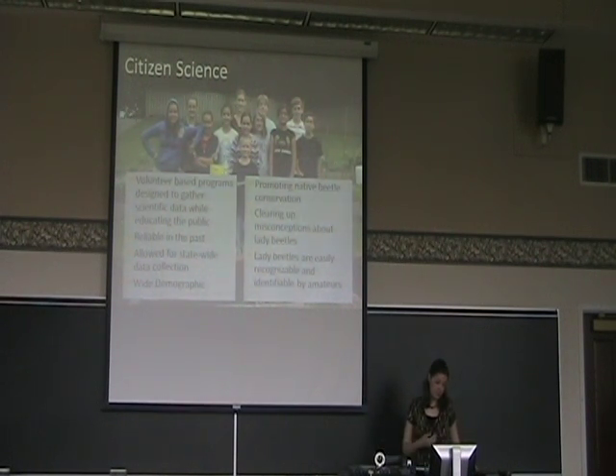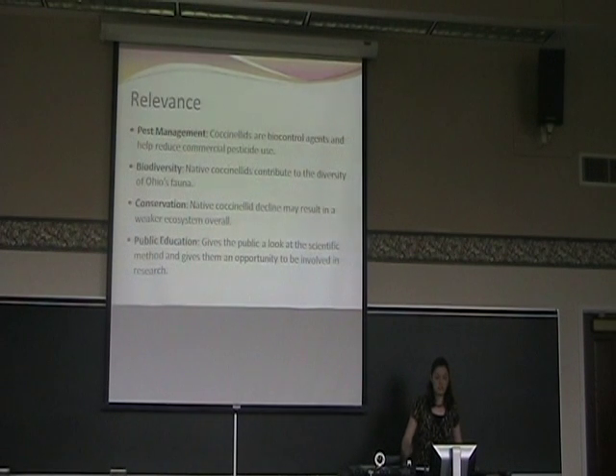We had a very wide demographic of volunteers in this study — younger people, older people, gardeners — and pretty much everyone knew nothing about entomology. I had four main points of relevance for my work. First, this is relevant to pest management because lady beetles are biocontrol agents that help reduce the use of commercial pesticides, which saves farmers money and improves food quality. Second, for biodiversity, because lady beetles contribute to the diversity of Ohio's fauna. Third, for conservation, because native lady beetle decline may result in an overall weakening ecosystem with fewer species available to consume pests. And fourth, for public education — this is an opportunity to show the public the scientific method, why data collection is important, and to educate them about lady beetles.